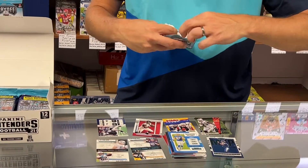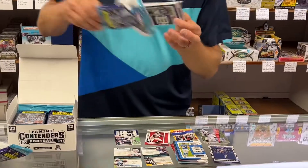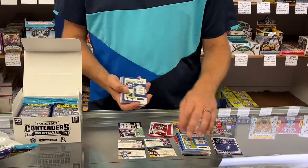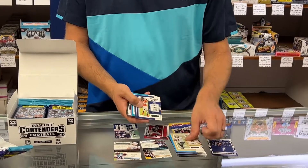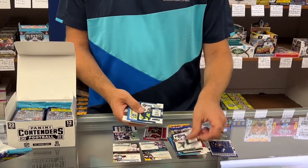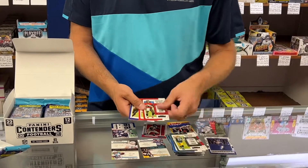Next pack up. It looks like so far the only rookies we're getting are in the Round Numbers — first round, third round. But we'll see. I think there are some other rookie inserts you can get in these as well. They're really inexpensive — for $85 you'll get over 200 cards.